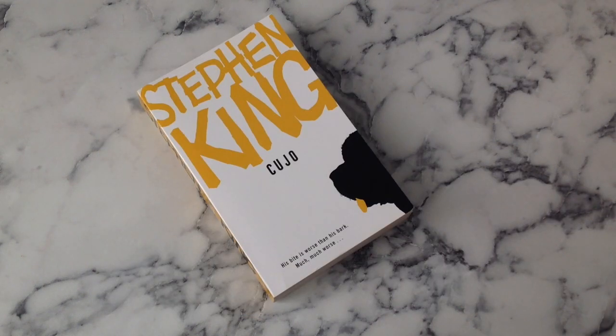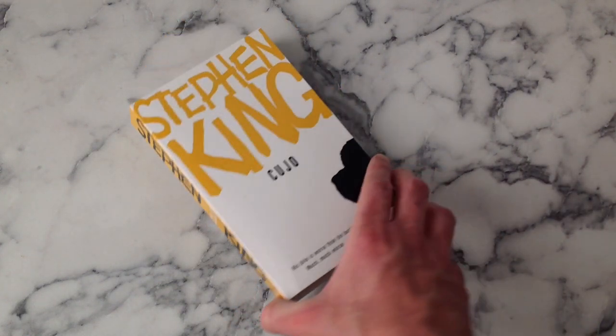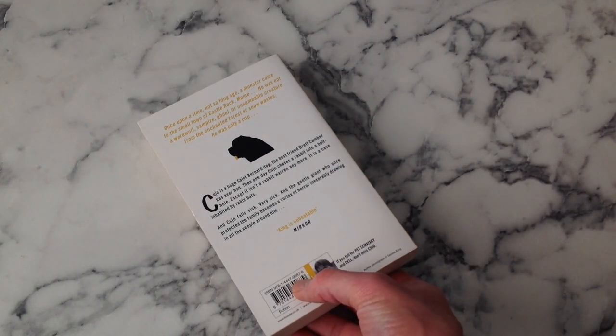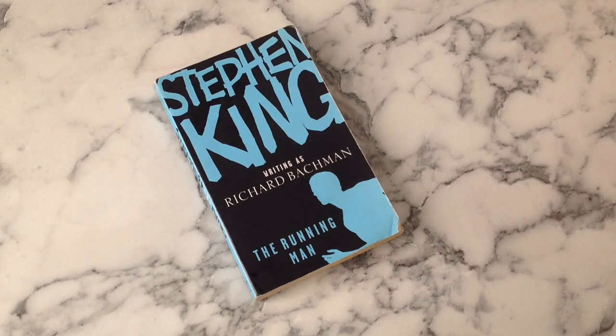Cujo - we've got St. Bernard with a yellow tongue, a nice bold yellow spine. I love everything about this apart from the tagline: 'His bite is worse than his bark, much much worse' - come on, we don't need that. But spine looks good, dog is good.